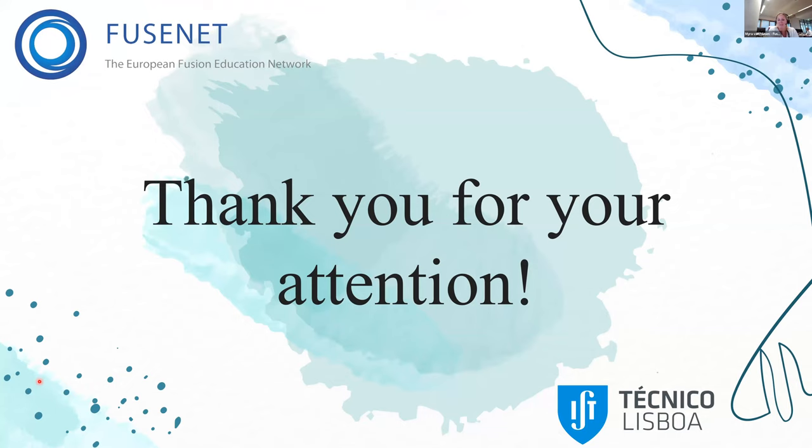Thank you, Lidia, for your nice presentation and overview of beautiful Lisbon, which combined a beautiful space with plasma learning. Thank you so much.